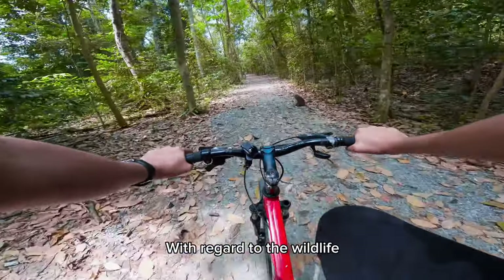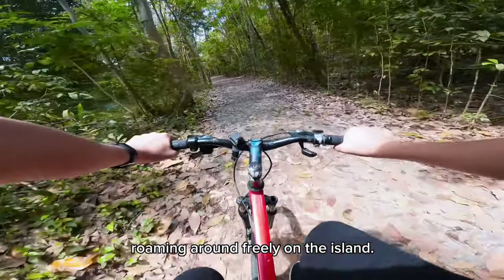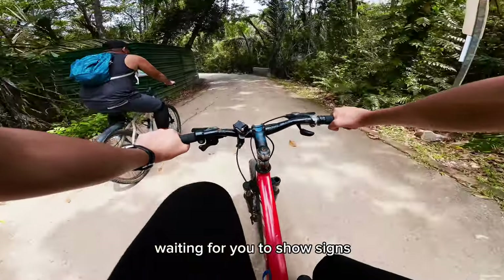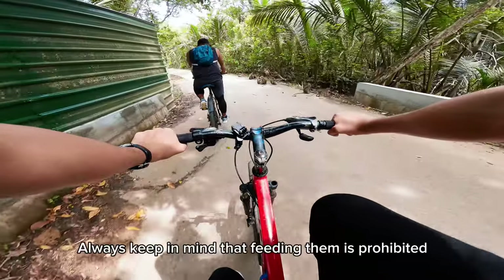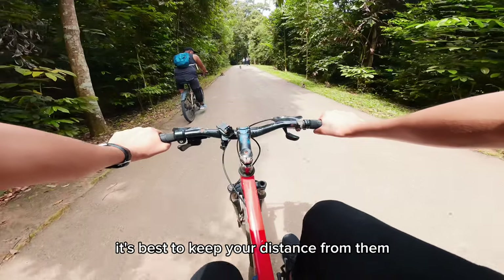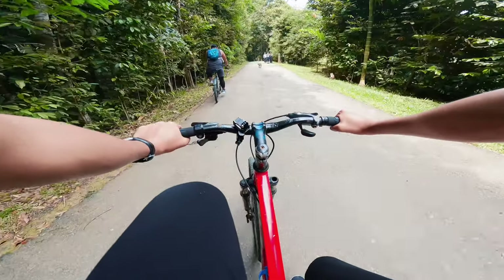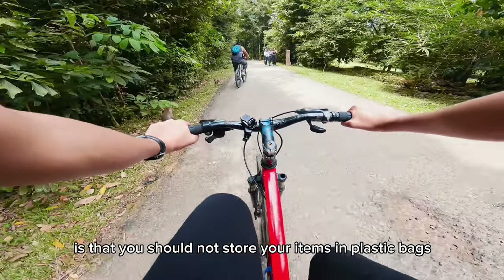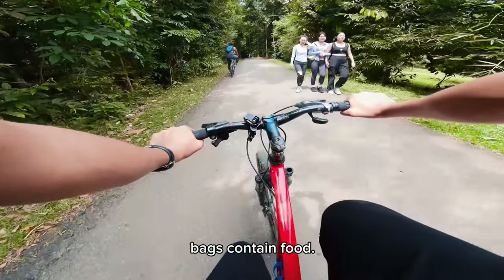With regard to the wildlife, you will almost certainly encounter long-tailed macaques roaming around freely on the island. They usually stay on the sidelines, waiting for you to show signs that you may be carrying some food. Always keep in mind that feeding them is prohibited, and it's best to keep your distance from them for your own, as well as for the animals' safety. One piece of advice from people who have been here is that you should not store your items in plastic bags, as many of these primates assume plastic bags contain food.